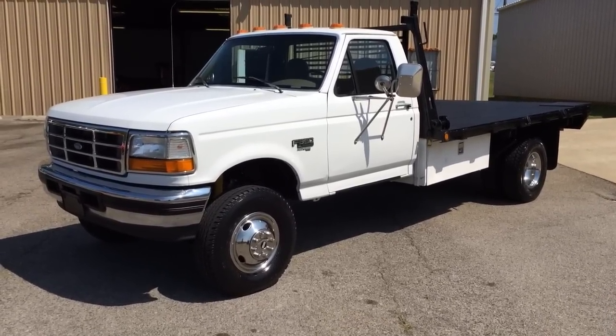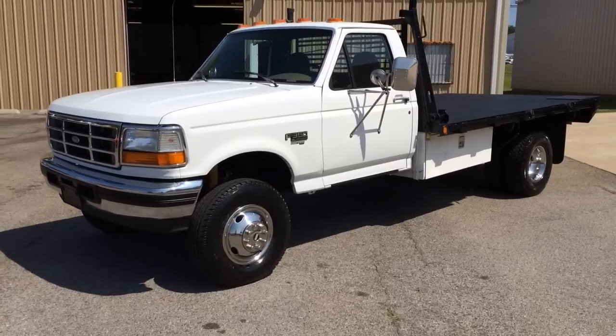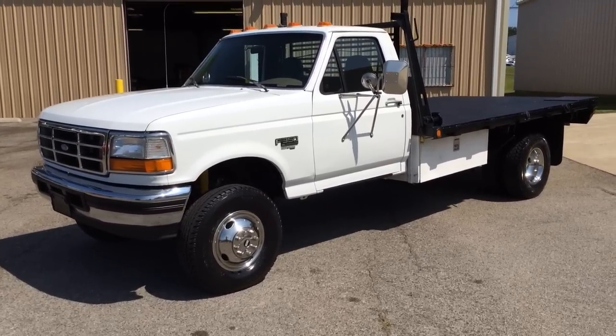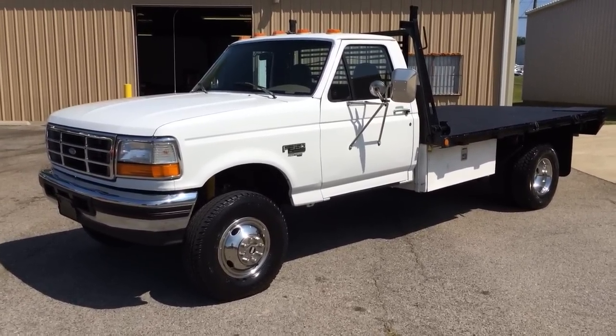We're selling this 1997 Ford F-350. It's a 7.3 Powerstroke diesel, five-speed, four-wheel drive with 143,000 miles.